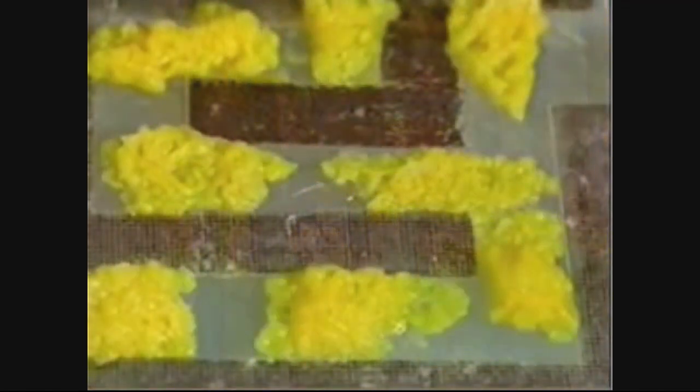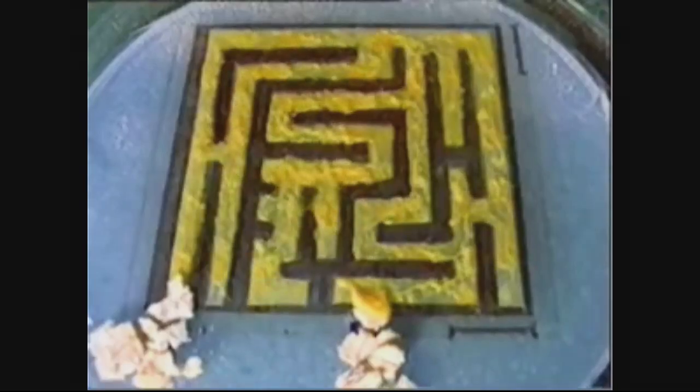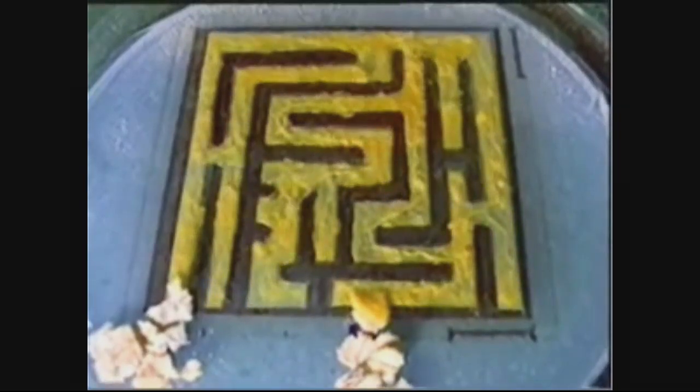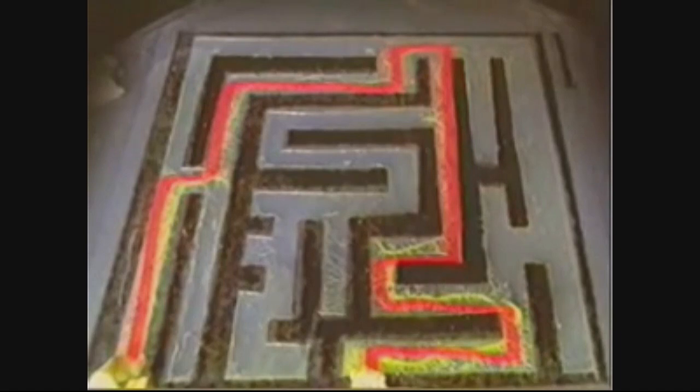Here is the slime mold. It can be programmed to find the shortest path in a maze, killing off parts of itself that don't lead to a food source. As the maze gets more complex, the slime mold can solve it with the same efficiency. By manipulating the maze and the location of food sources, this slime mold is capable of being programmed to find solutions to very difficult computational problems.